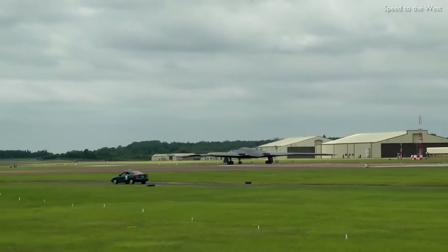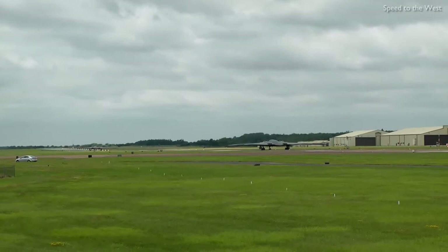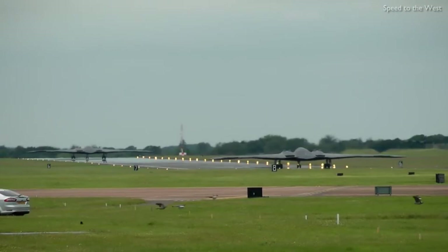In 2008, a B-2 was destroyed in a crash shortly after takeoff, though the crew ejected safely. As of 2018, 20 B-2s are in service with the United States Air Force, which plans to operate them until 2032, when the Northrop Grumman B-21 Raider is to replace them.